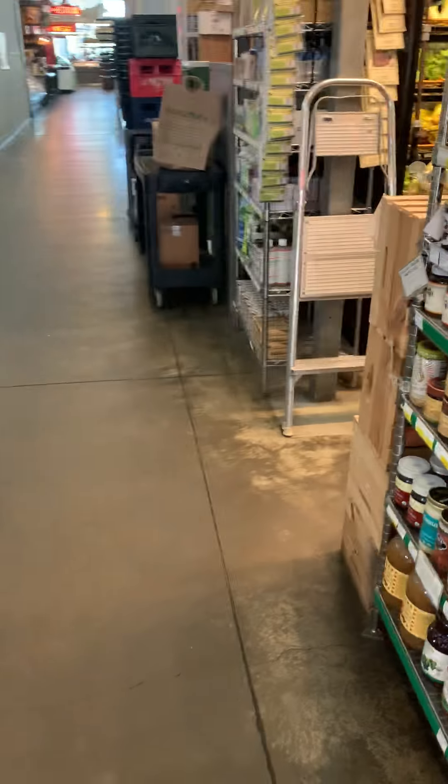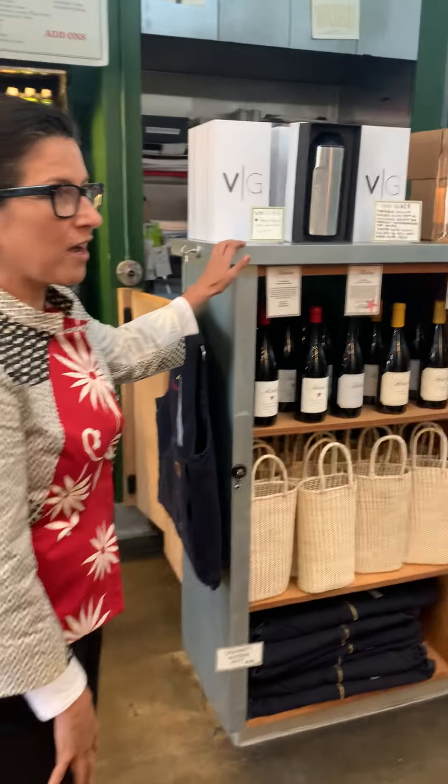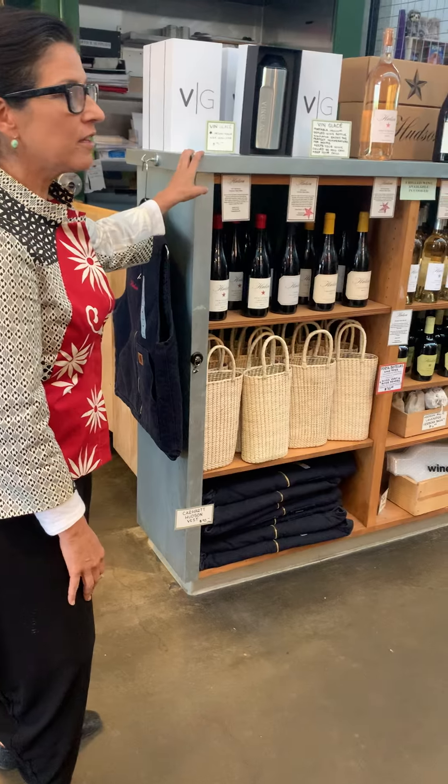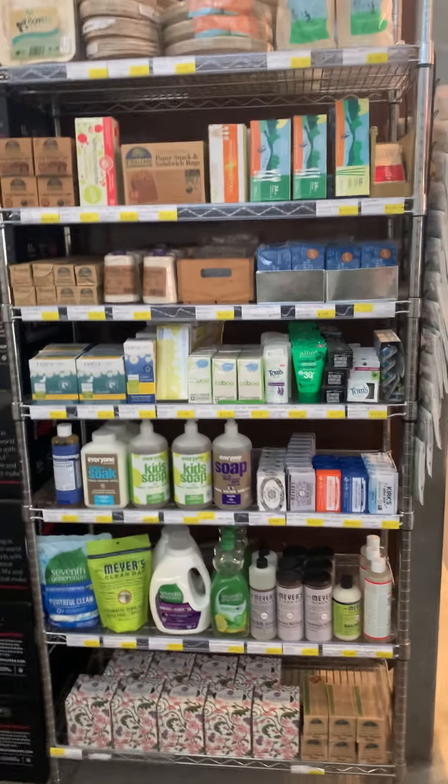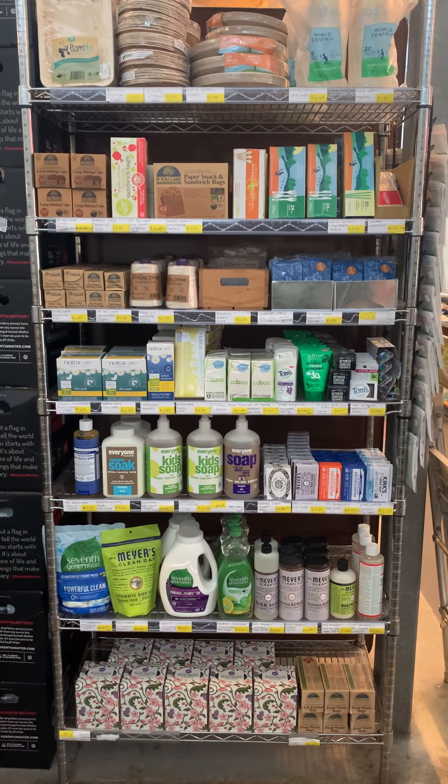And then we'll go into, of course, Hudson wines and olive oil. Lee is going to give you a little wine tasting in another video that will be included in this email, so watch out for it. And then we do have some home goods — parchment paper, paper products, soaps.